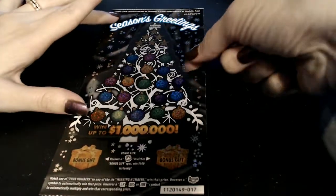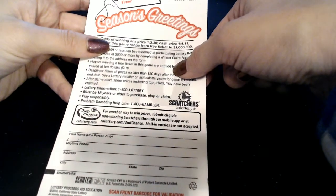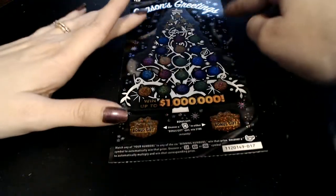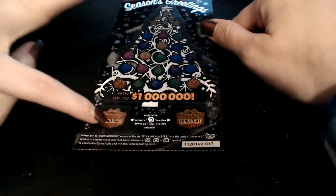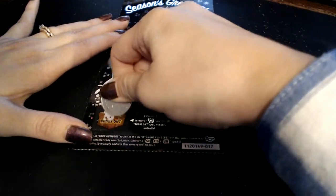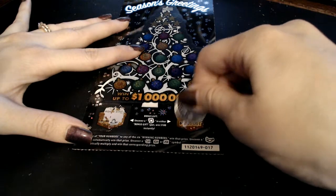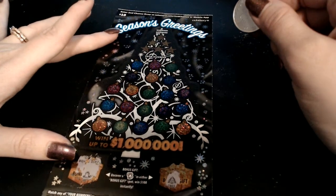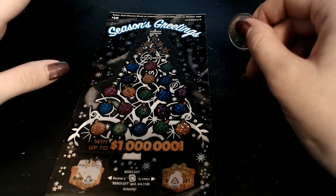We have our new Season's Greetings ticket — the white line ticket, number seventeen. The odds are one in three point three for any prize and one in four point eleven for a cash prize. I'm going to do the bonus area down here first. We're looking for a little bell to win a hundred dollars instantly. We don't have anything — it's a candle and a Christmas tree, so no little bell. Now the top part: we're looking to match our numbers, or find a five, ten, or twenty times symbol, or a little horn to automatically win.